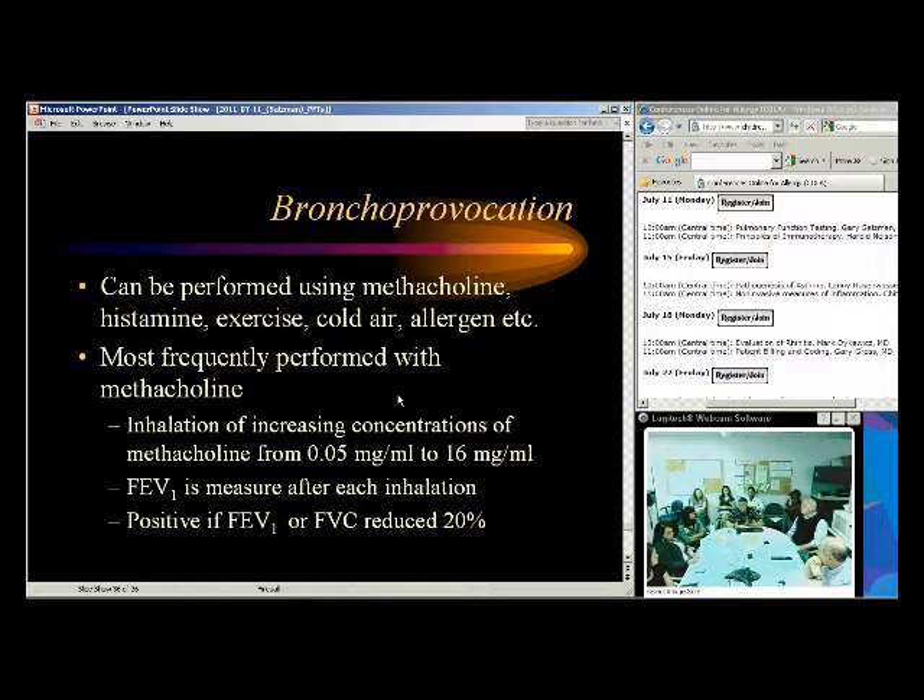I have a low threshold to do methacholine challenge. However, you can only do it on someone with normal pulmonary functions — if FEV1 is already 50%, you can't drop them another 20%. Clinically we don't do methacholine challenge unless FEV1 is above 80% predicted; for research we can go down to 70%. If FEV1 is already 50% with a low FEV1/FVC ratio, they have obstructive lung disease and you don't need methacholine. Methacholine is really for someone with normal spirometry — which doesn't rule out asthma. The negative predictive value is good but not 100%.